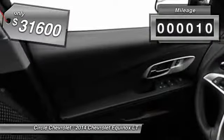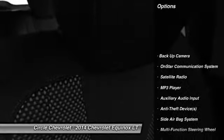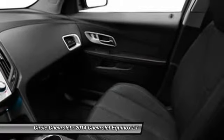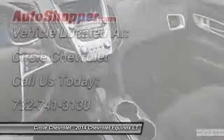This vehicle has less than 100 miles. Here are some of this vehicle's great options: power driver's seat, OnStar, dual airbags, front air conditioning, power steering, adjustable headrests, auto express down window, floor mats, cruise control, anti-theft security system.